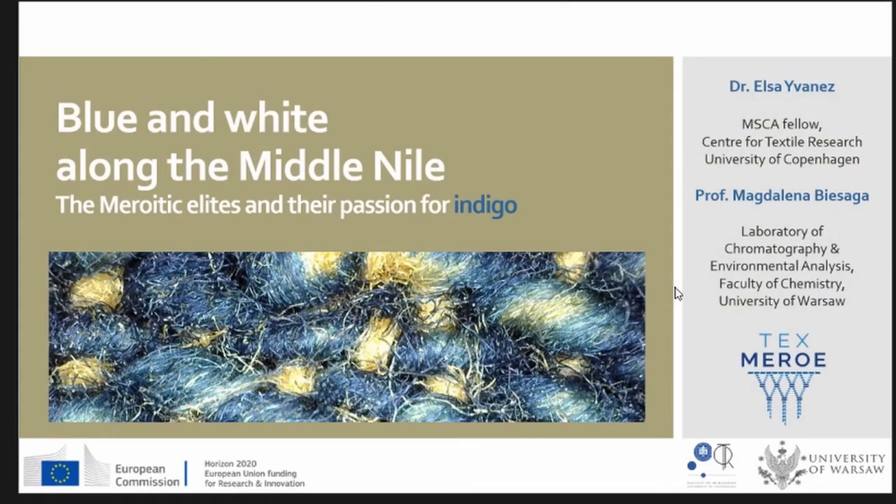Thank you very much to the organizer for the invitation. This research about blue textiles from ancient Sudan is part of my postdoctoral project called Tex Meroy. I will be presenting results which are mainly the fruit of Magdalena's study. She's not here today so I will be presenting this part on her behalf — a little disclaimer: I'm not a dye expert, so I'll be talking under your expertise.